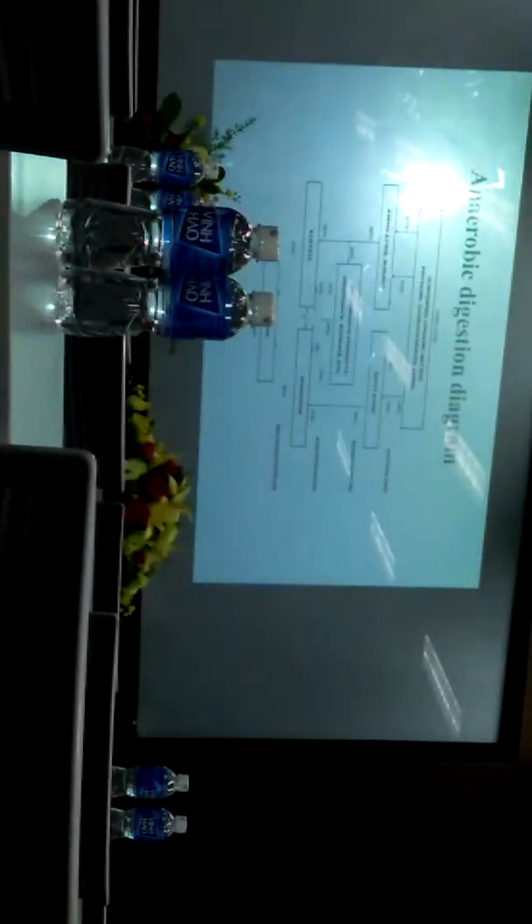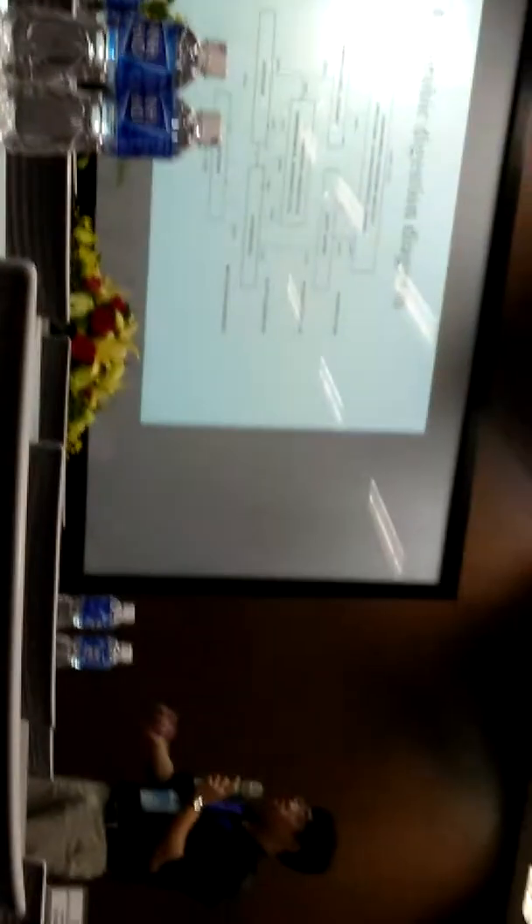I want to talk a little bit about anaerobic digestion. Anaerobic digestion has four stages. The first one is hydrolysis. This stage is to degrade the big molecules like protein, carbohydrate, and break them down into the smaller ones, like amino acids, sugar, and fatty acids.